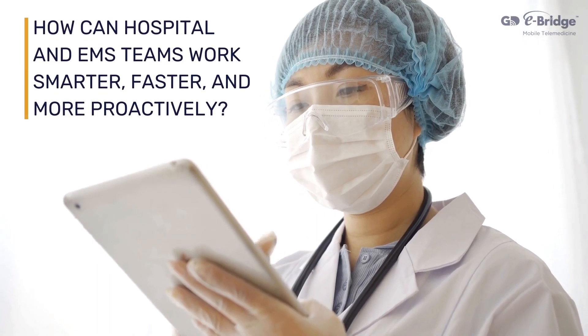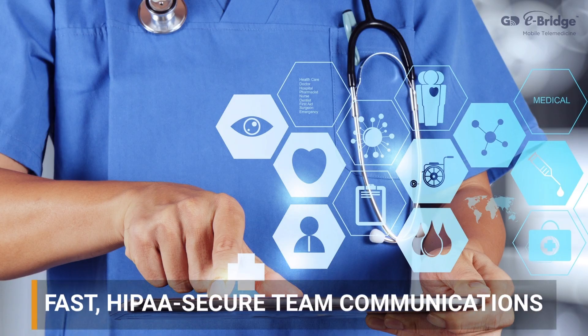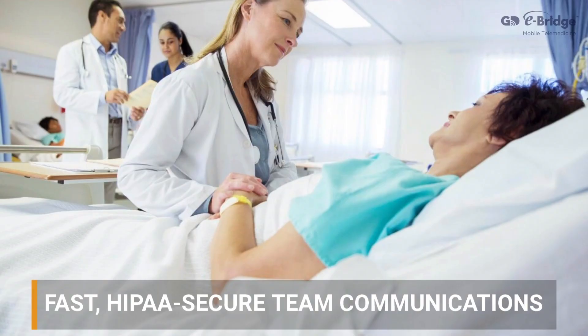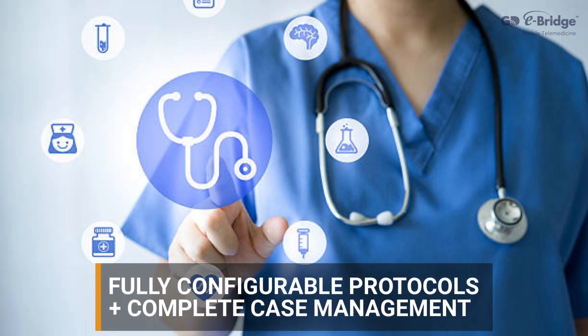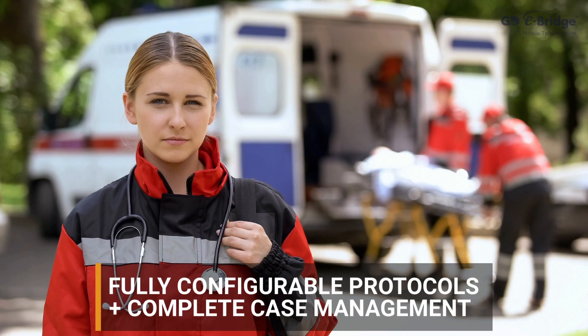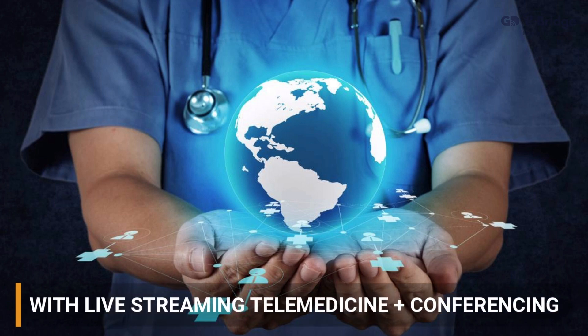How can hospital and EMS teams work smarter, faster, and more proactively? GD has developed a solution for fast, HIPAA-secured team communication with fully configurable protocols and complete case management, as well as live-streaming telemedicine and conferencing features with alerts and activations for EMS and hospital teams.